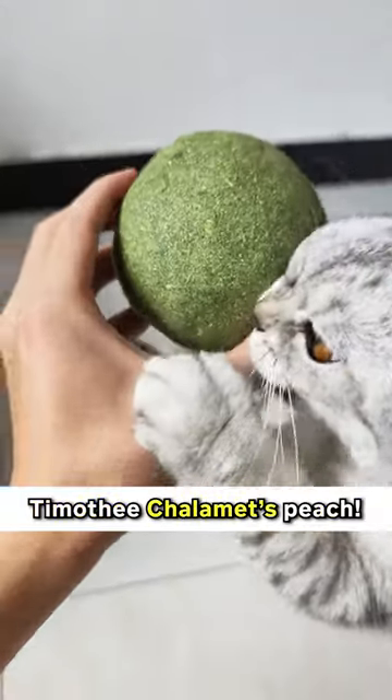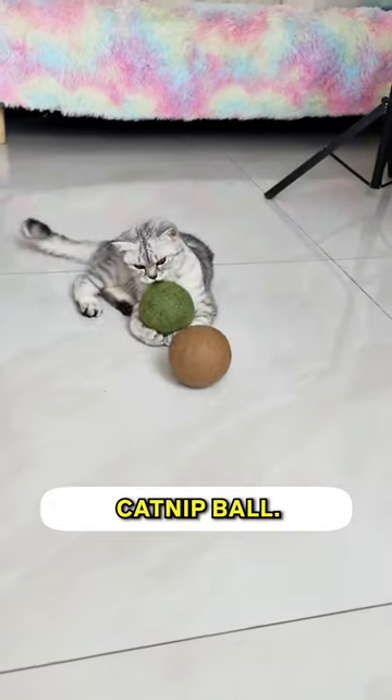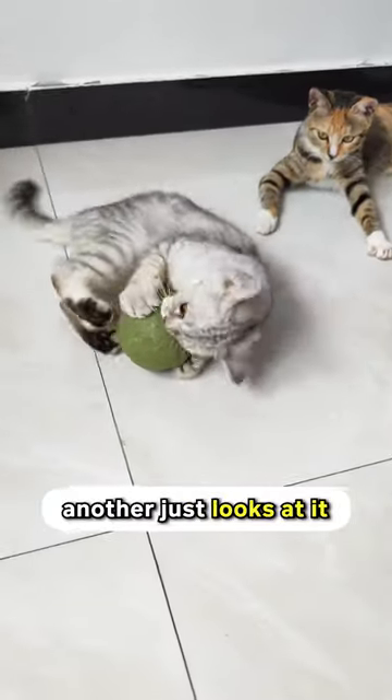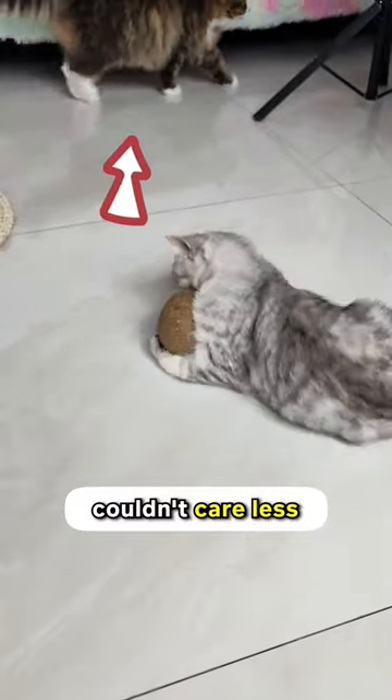This catnip ball will surely pass as Timothee Chalamet's peach. This is a jumbo catnip ball, and my cats each have their own reactions to it. One is obsessed, another just looks at it like a gentleman, and the last one couldn't care less and walks away.